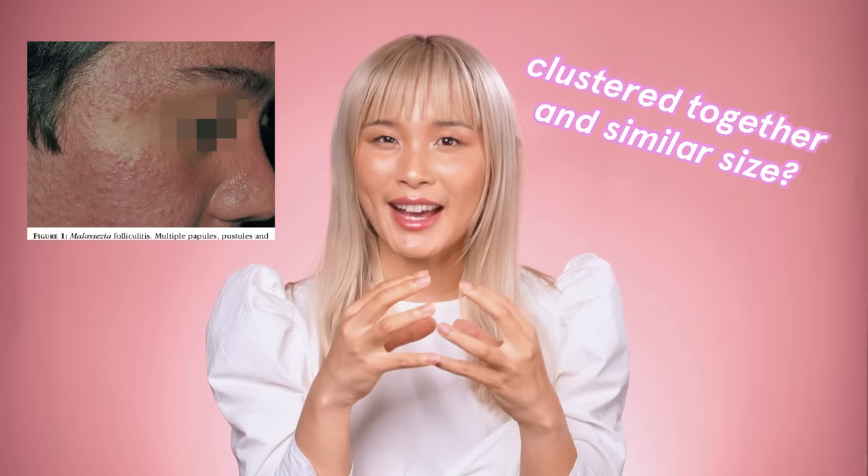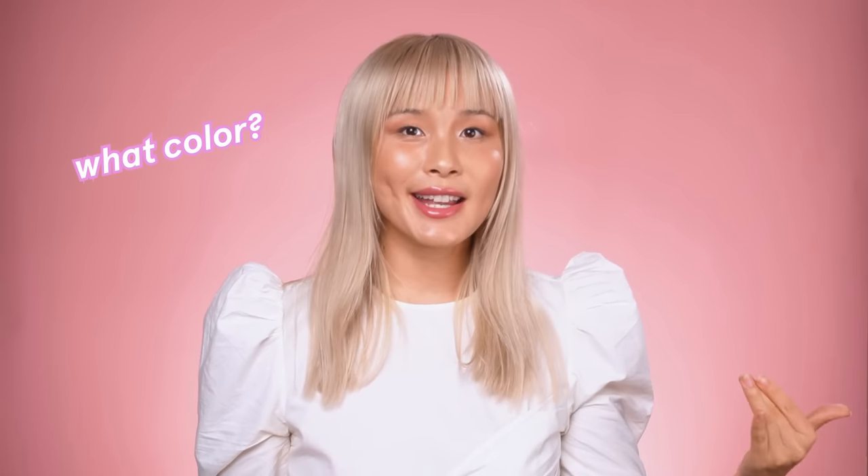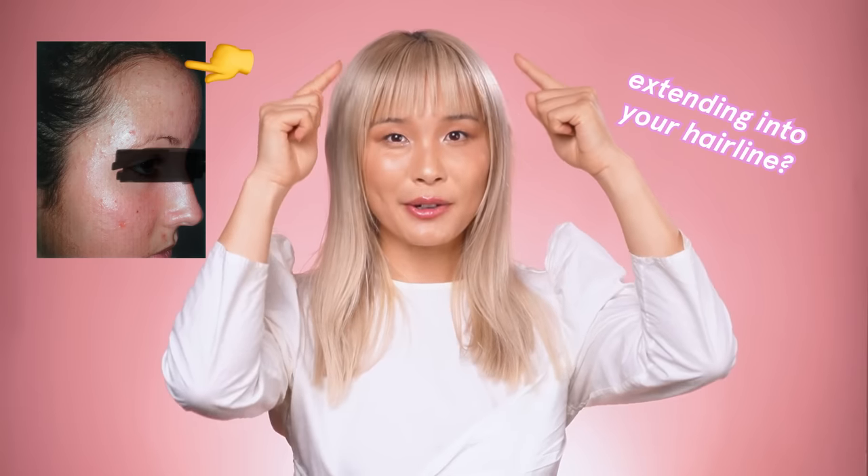Are the bumps kind of all clustered together and all a similar size? The third is what color are they — pinkish if you have slightly lighter skin, or darker if you have darker skin? And number four, is it on your forehead extending up into your hairline? If you answered yes to all four of those questions — it's kind of itchy, you have a cluster of same-sized bumps, they're pinkish or darker in color, and they're on your forehead extending into your hairline — then it could be fungal acne.